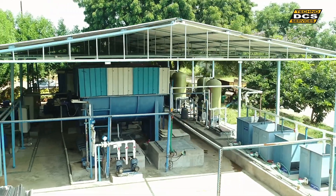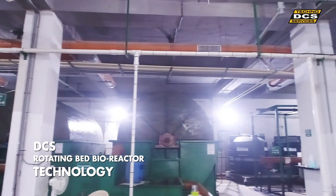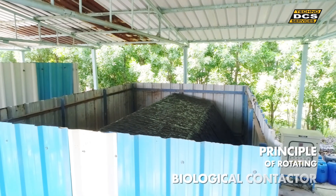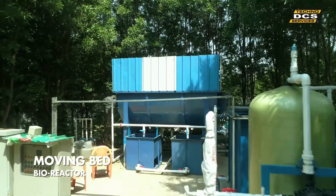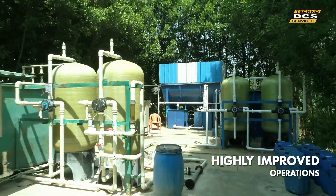DCS is promoting this pioneering Rotating Bed Bioreactor (RBBR) technology, which is an advanced version of currently operational STPs. It works on the combined principle of Rotating Biological Contactor and Moving Bed Bioreactor, and delivers highly improved operational and economical performance.